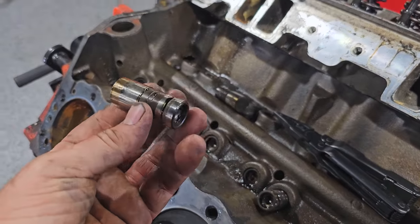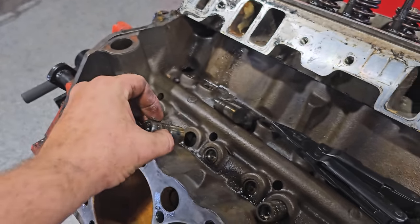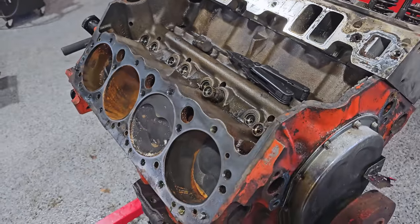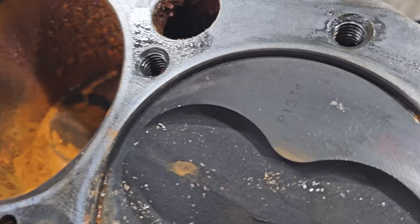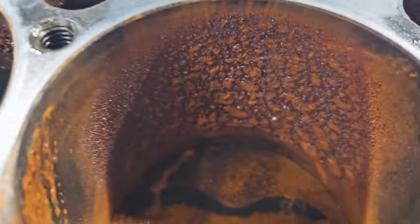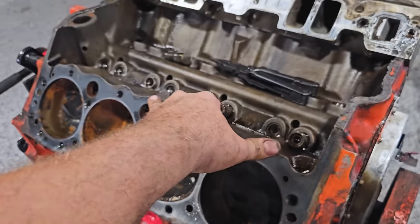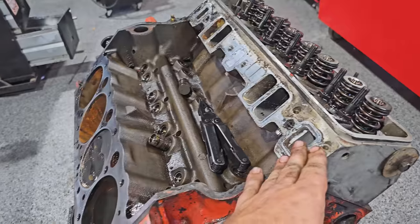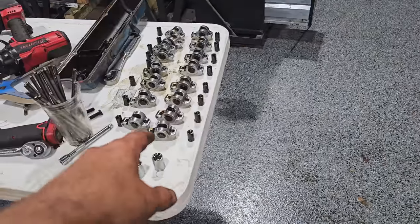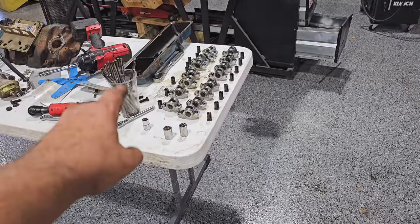A guy pulled some lifters — these are aftermarket hydraulic flat lifters, so absolutely there's a hot cam in this thing. Someone did a full build on this. This is already 60 over. That's so bad we're not going to be able to fix it with just honing, and being 60 over, can't go 70 over. So the plan is to take just the heads, intake, chrome accessories, roller-tip rockers, hardened push rods, and put it all on the other engine.